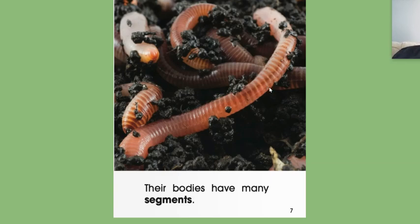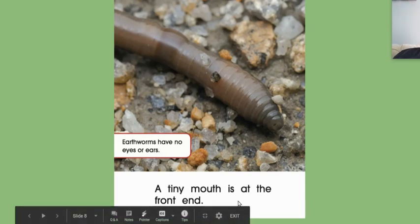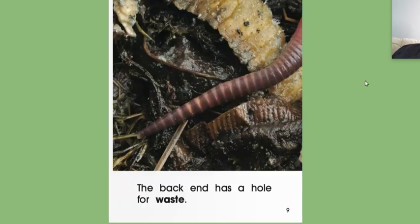Yesterday we called them bands, or rings. So this can also be called segments. So we know three words for this one piece on a worm: we learned rings, segments, and bands. A tiny mouth is at the front end — we learned that yesterday, they do have a mouth. Earthworms have no eyes or ears. We already knew that. It's called rings, bands, and segments.